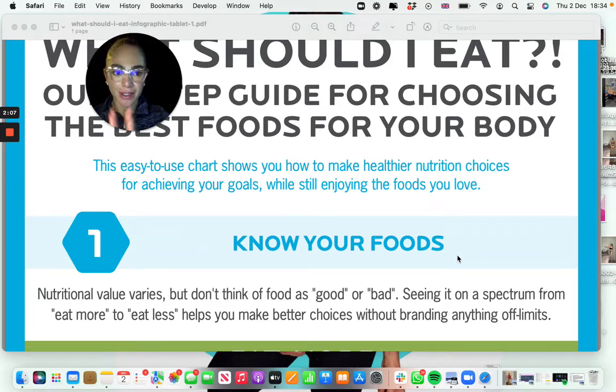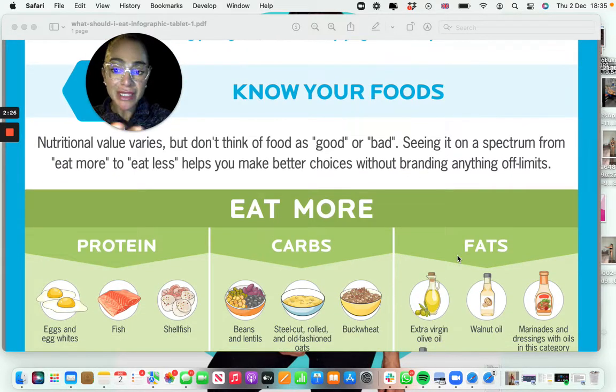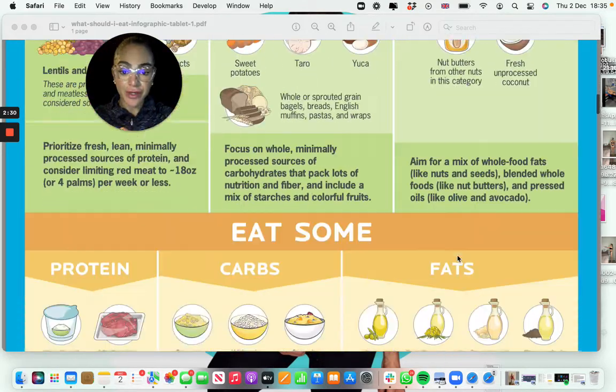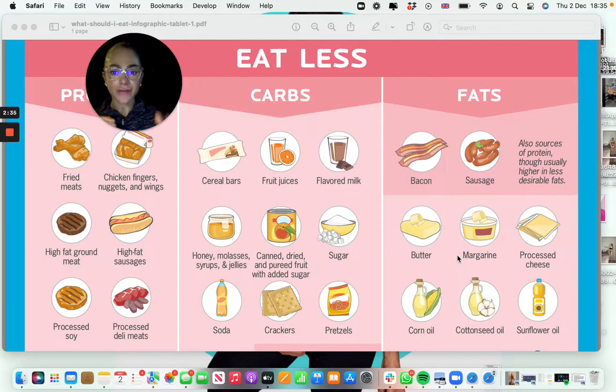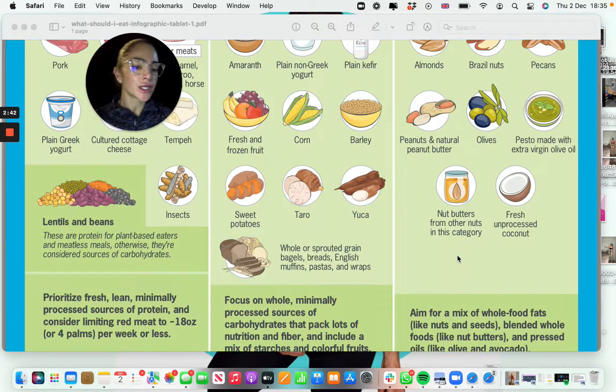The way I like looking at this is by following this amazing infographic, which I will attach to this — it's from Precision Nutrition, which is one of the best academies to study nutrition from. The principle of this infographic is dividing all the food you can find into green lights, amber, and red. Green meaning good — they're healthy, they have lots of nutrients.